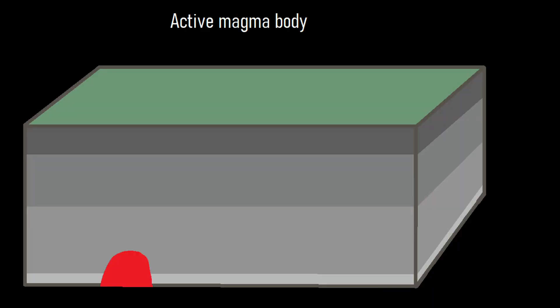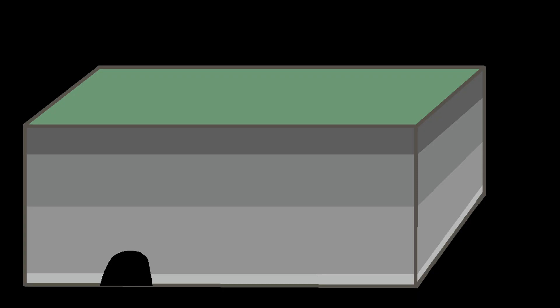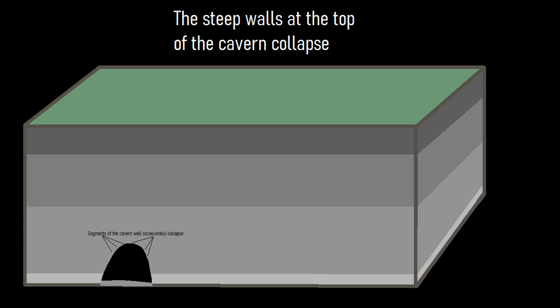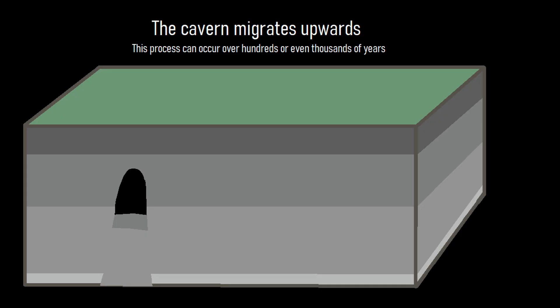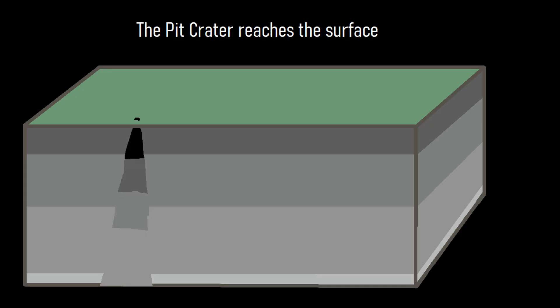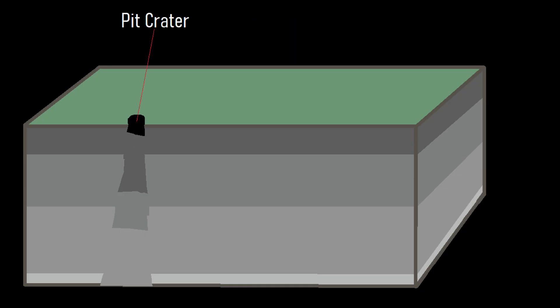During flank eruptions, magma is often emplaced within a section of a rift zone. This material is sometimes drained away after a period of time, forming a void space in the ground. However, since the void space has unusually steep cliff walls near its top, these are prone to collapsing and eventually do collapse. This deposits rock at the bottom of the void but at the same time expands it upwards. Over a period of what can take hundreds or even thousands of years, the void migrates upwards before eventually reaching the surface and forming a pit crater. This pit crater will then continually widen at its top, but also get shallower as the years progress.